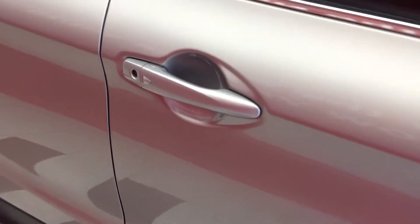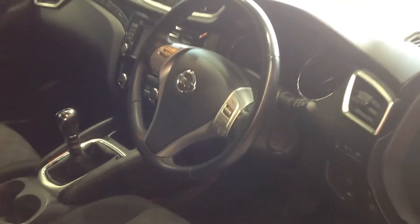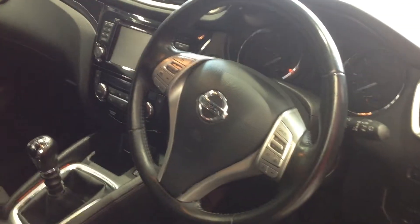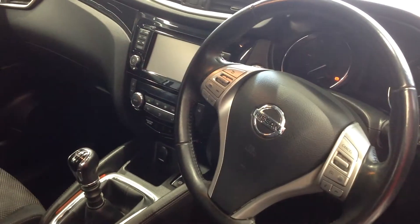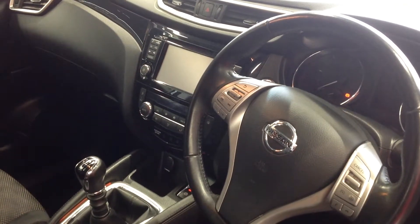Now I'm going to go into the car and talk you through some basic specification. With this being the N-Tech Plus, you get full electric windows, automatic lights, automatic wipers, cruise control, speed limiter, and a satellite navigation system which incorporates an all-round view monitor and Bluetooth facility.